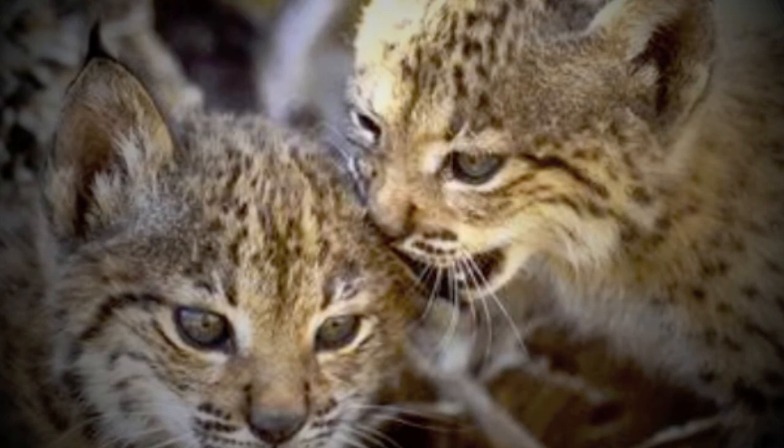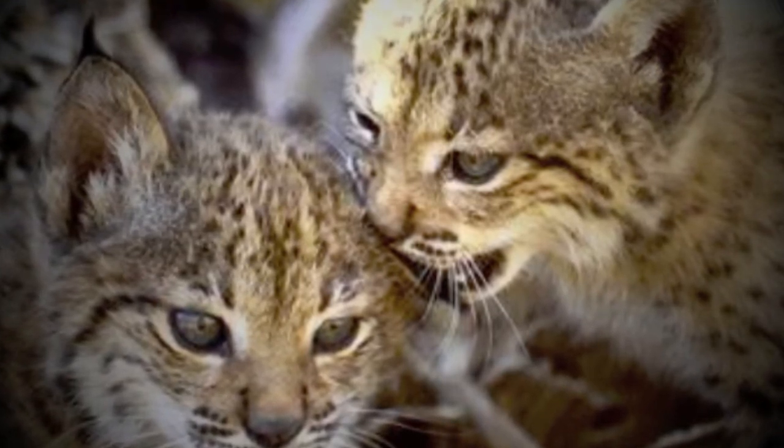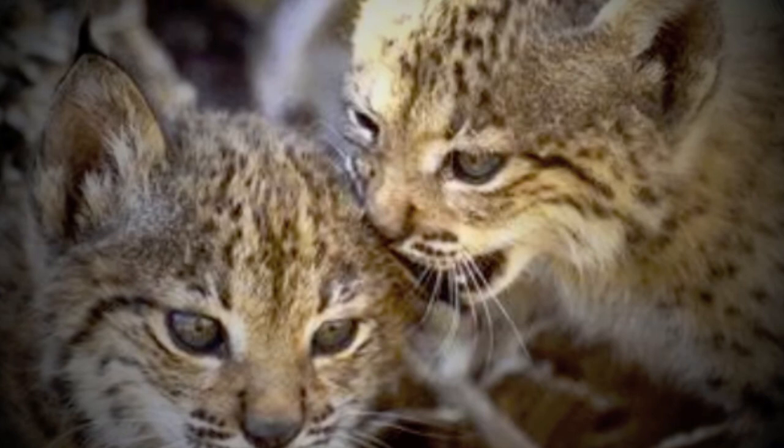In addition, the Iberian lynx preys on rabbits, but they are dying from diseases like myxomatosis and hemorrhagic pneumonia.